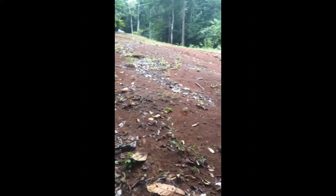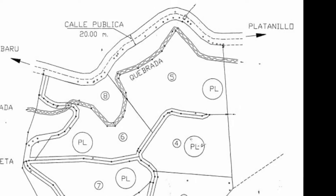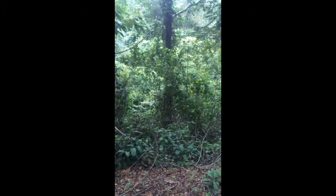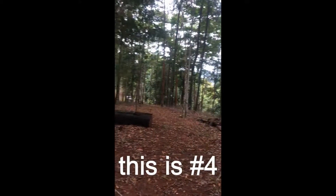This is number five. Not a bad lot, but you can hear the stream down below. Really nice. Close to the road, but nice stream sound. End of number five.